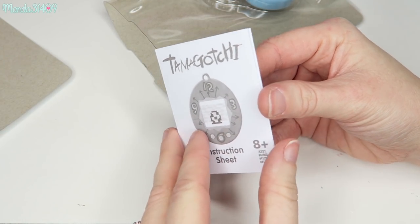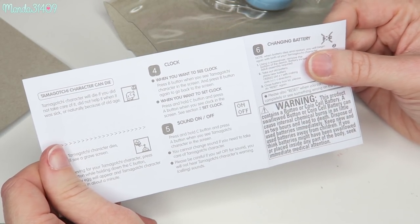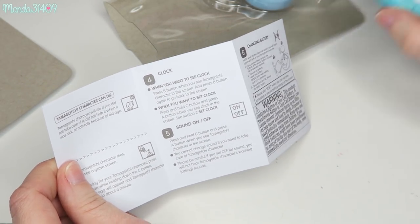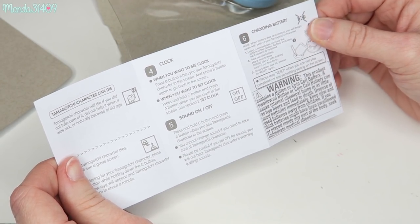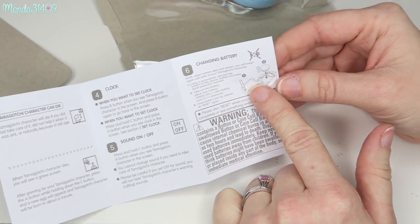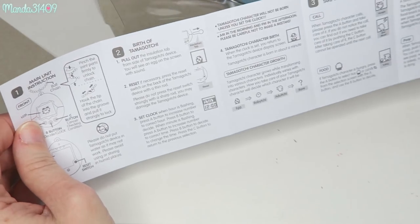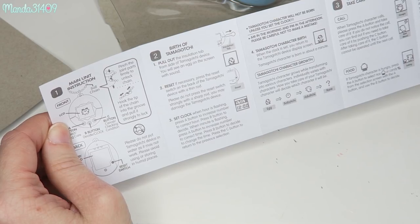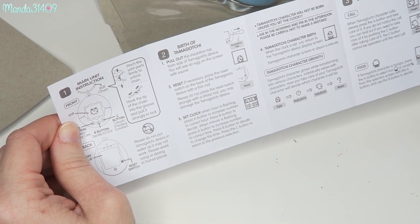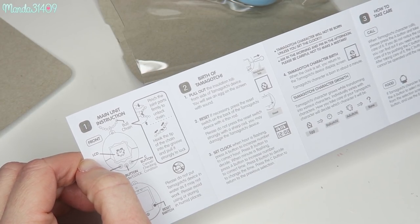Here are the little instructions. You can set the clock, which is great — that's another feature that this older one had. Sound — you can put your sound on or off, which is another amazing feature. It does have a replaceable battery, so if it dies, you can just get a new battery and keep playing. I'm not sure if the character resets if the battery dies or not. If you know anything about that with the new version, go ahead and let me know in the comments.